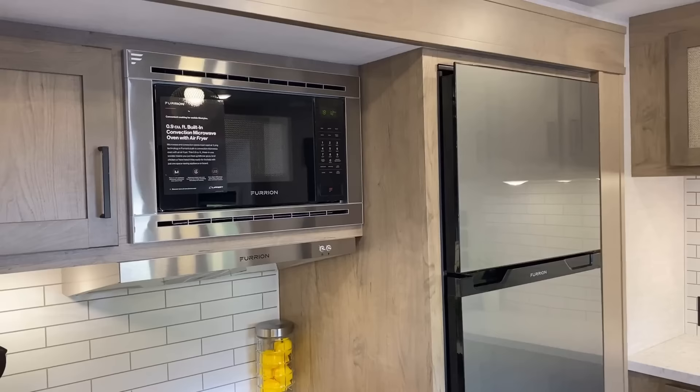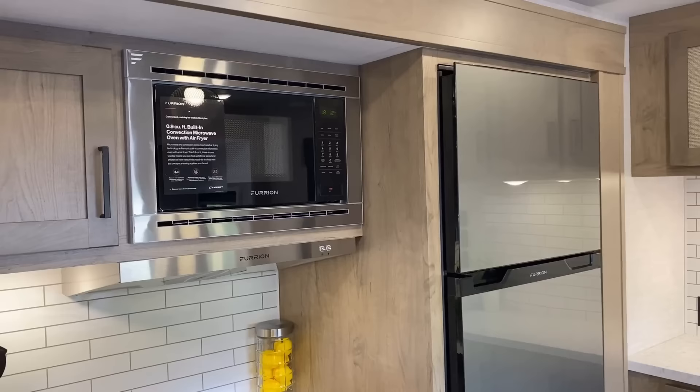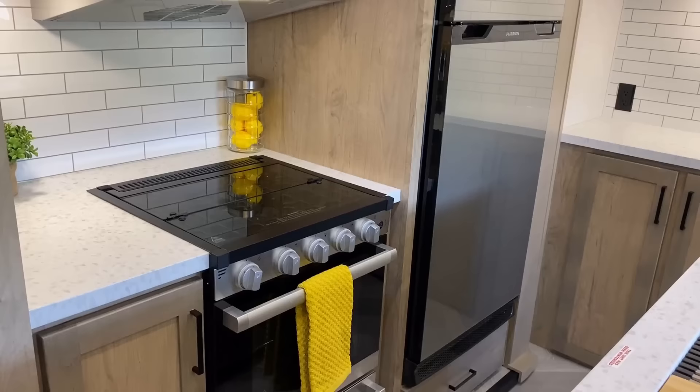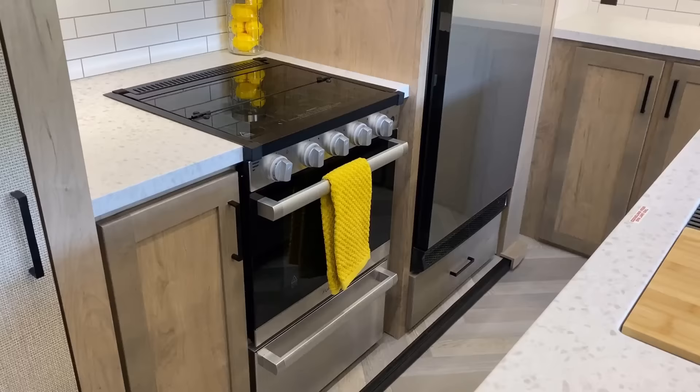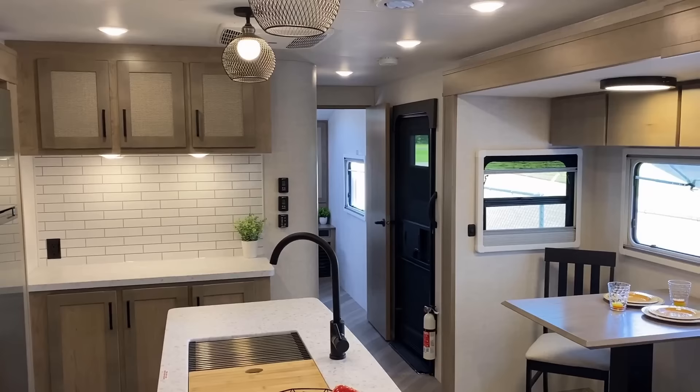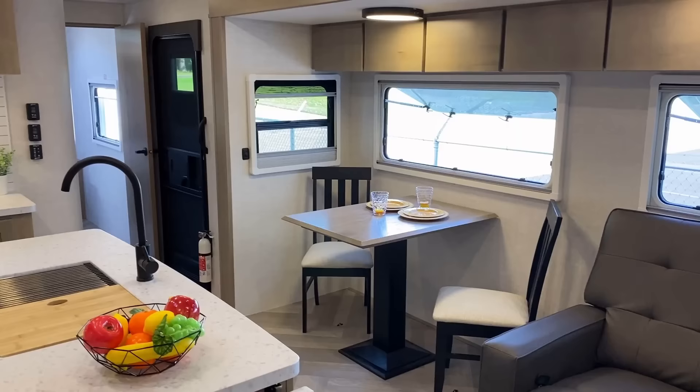They have a 12-volt compressor fridge — they've always been doing that and they're going to keep doing that. And they are now finally doing convection air fryer microwave ovens, and that will persist all the way down through the Overland models too. That was a major thing a lot of people were asking for — they finally found a supplier that can work with them in the quantity they need. There's a larger oven down there, which is one of the major differences between the smaller Overlands and these bigger Tourings.